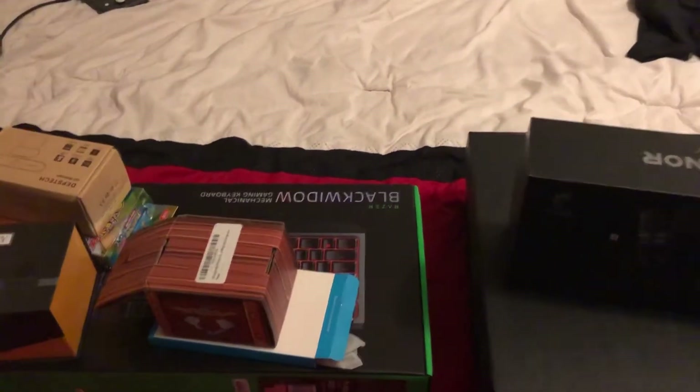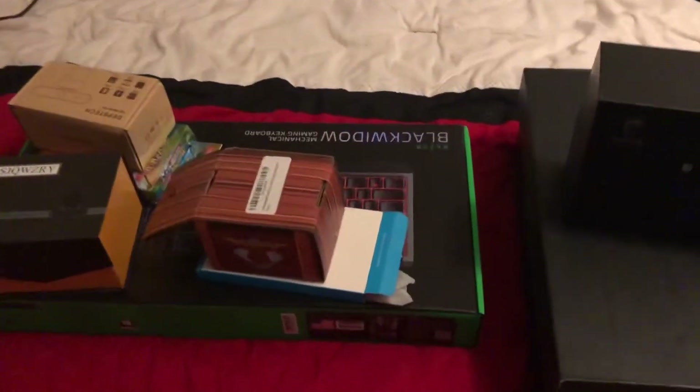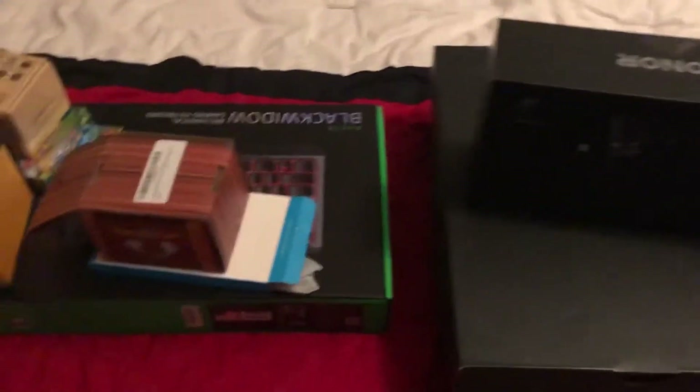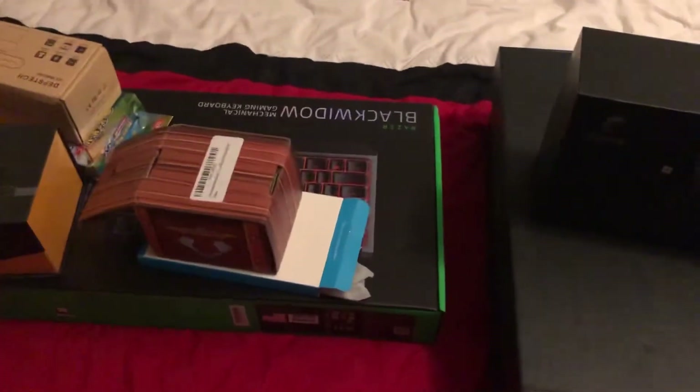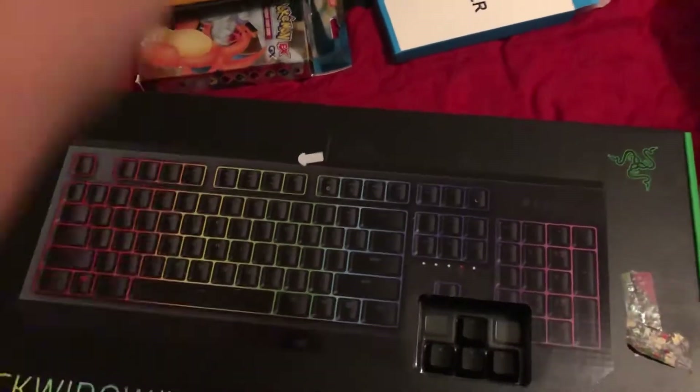Hello everyone, today is Christmas Day. I'm currently in Indiana and I just wanted to show you guys what I got for Christmas. So let's start off with the first thing. Right here I have a Razer keyboard — and it's real — so I will definitely be doing a lot of Twitch streaming with this, 100%.